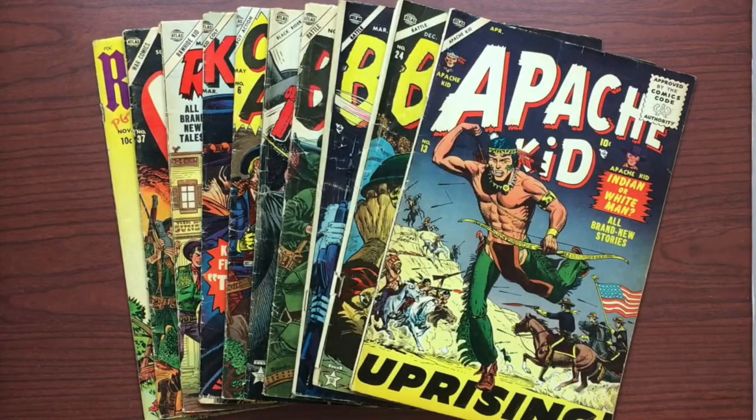Welcome to Shangri-La. My name is Duke, and this is The Daily Grade, back on — I hope — a daily basis. And today we're going to be looking at some Marvel Atlas comics from the 1950s.